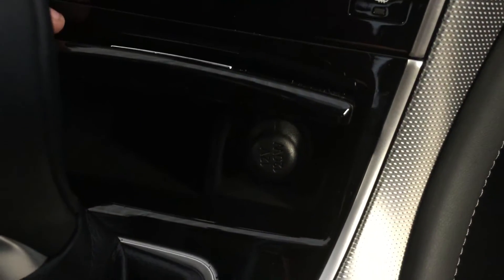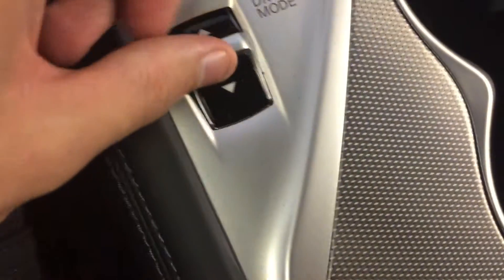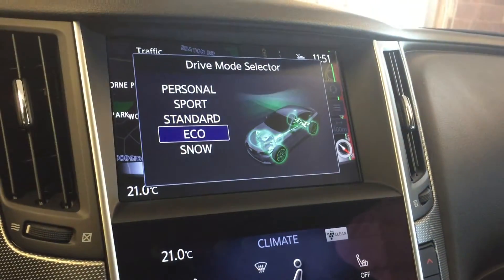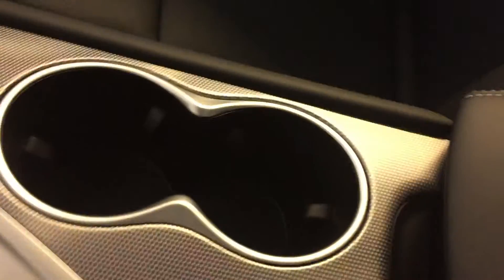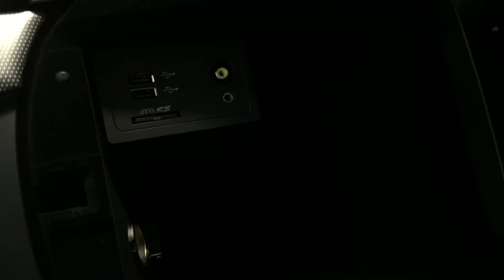Below all that you've got a small amount of storage with a power outlet, a drive mode selector, and cup holders. In here you've got SD and USB inputs, RCA, and a power outlet.